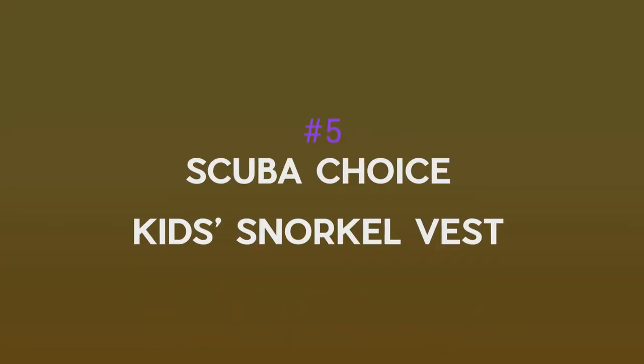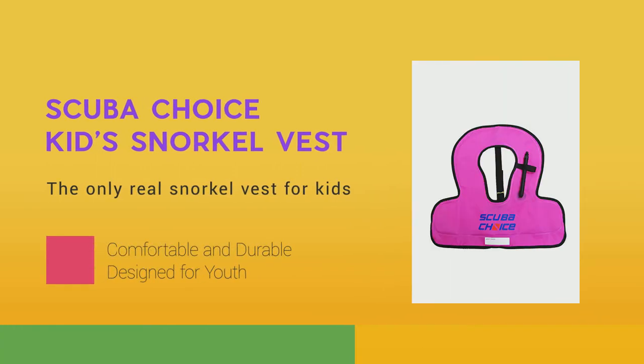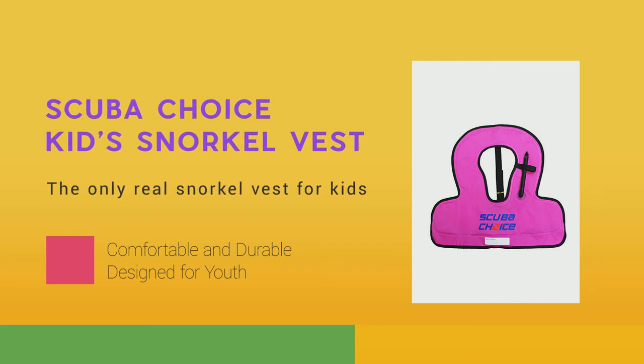Number 5: Scuba Choice Kids Snorkel Vest. Scuba Choice now comes with a snorkeling vest for the youths. Same deal, but a size smaller. It has a slightly different shape, but it is still the same design.